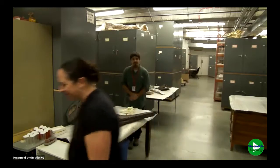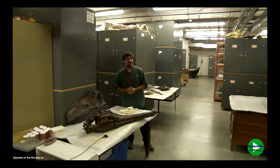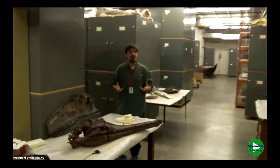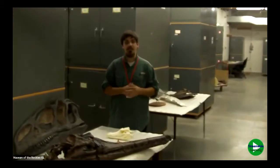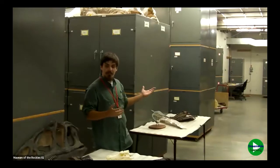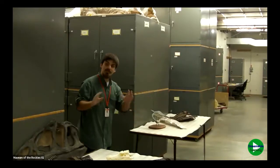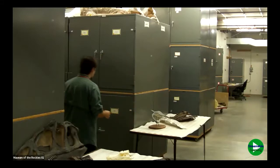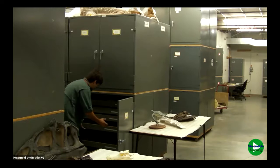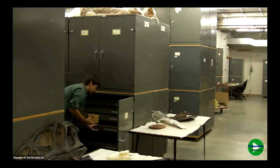Thank you very much, Angie. My name is Richard Carr. I am a student at Montana State University here in Bozeman, Montana, but I also work as the paleontology collections student assistant. I'm surrounded by all of these cabinets and drawers filled with thousands of fossils. Let me show you a little bit of what I do down here in collections — in these cabinets are loads and loads of fossils.